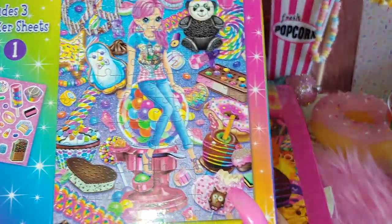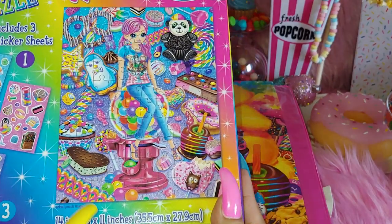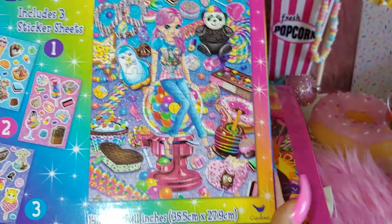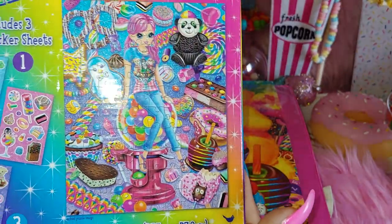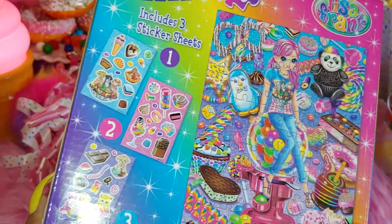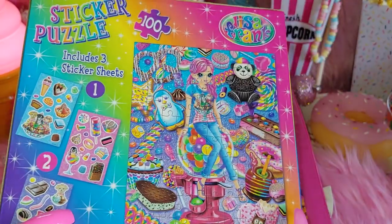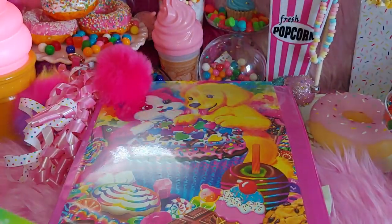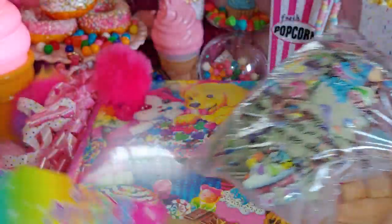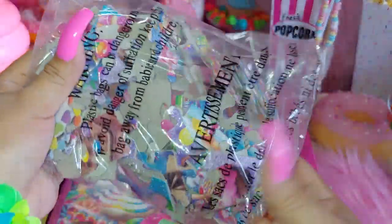It includes three sticker sheets, and on the back is what the puzzle is supposed to look like. Wish me luck — I'm going to put this together sometime this week or next week. I want to see how long I take. I haven't done puzzles in a long time; I used to love them, especially fun colorful Lisa Frank ones. It's 100 pieces and I have never opened it.